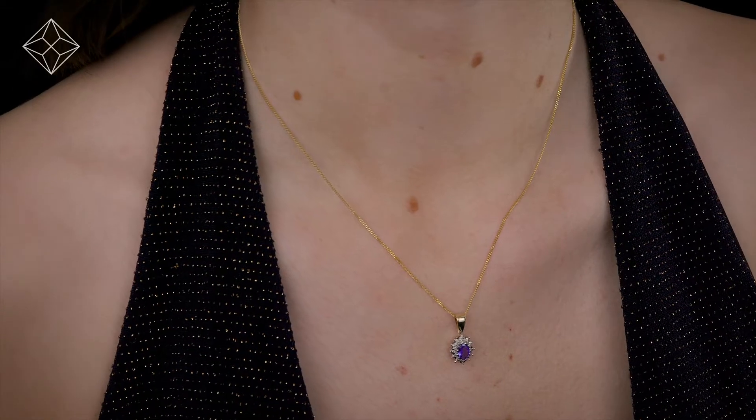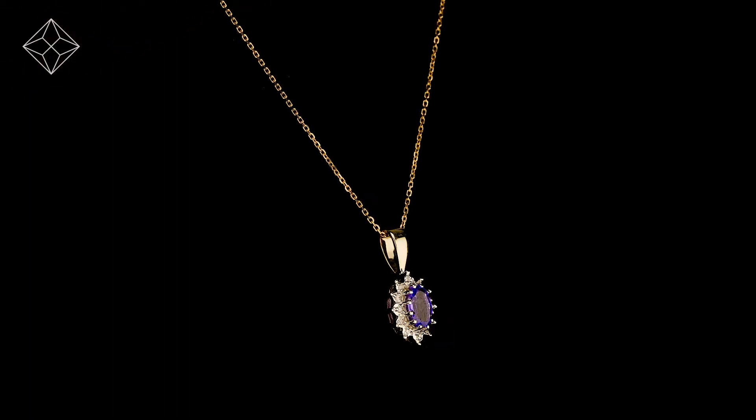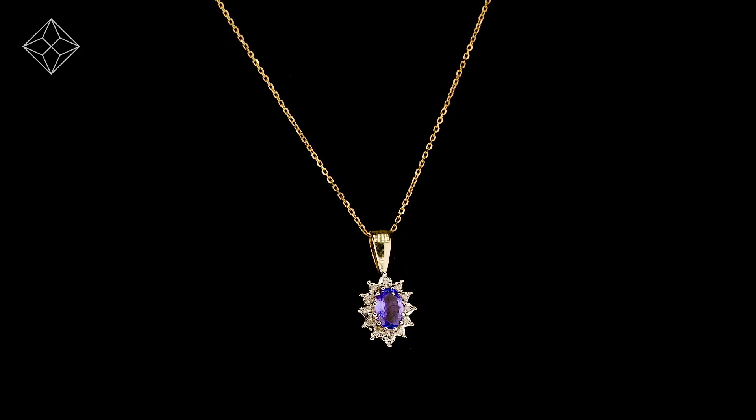We don't just sell jewelry, we make it! Each necklace or pendant is handcrafted and hallmarked in the UK, fully backed by our five-year guarantee and presented with an insurance certificate.